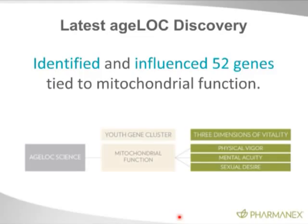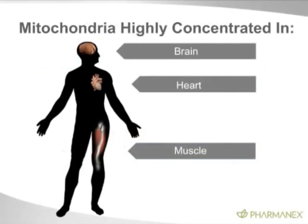What AgeLock has been able to do — and specifically AgeLock Vitality — is to influence those genes so they express themselves in a youthful state, so they express themselves as young mitochondria. Mitochondria are highly concentrated in the brain, the heart, and the muscle, so we see dramatic effects of AgeLock Vitality on these three areas of the body.